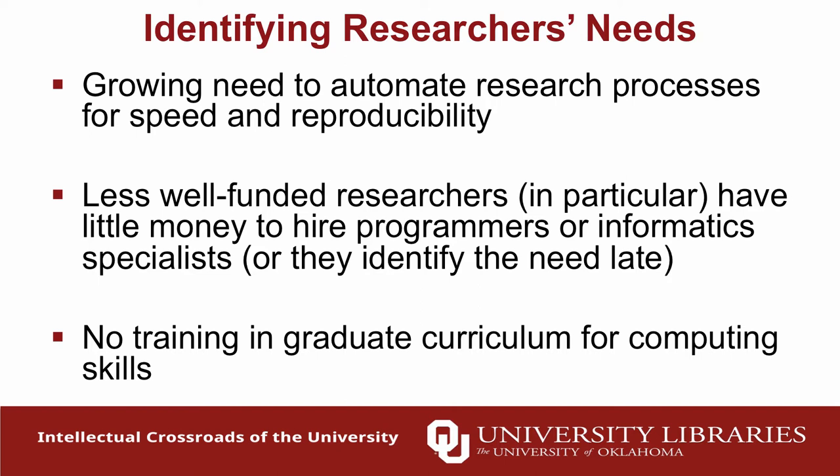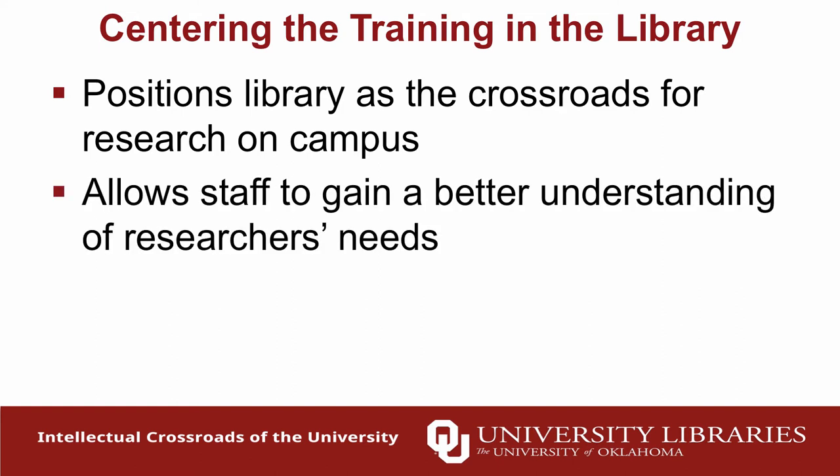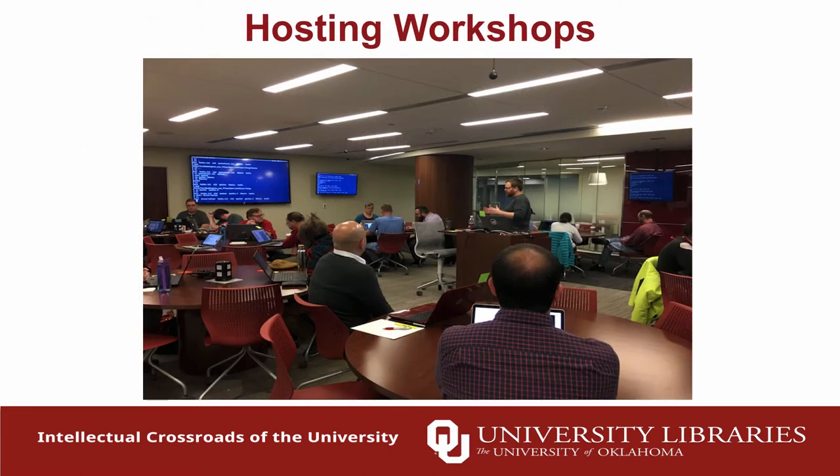There's no training at OU in any graduate curriculum on research computing skills, and there's really no space for it — they're maxed out on coursework. Graduate students need to do this work but have to teach themselves how, which is not a great model. We center this training in the library because we want the library to be the crossroads for research on campus. We have space, people are coming to our digital scholarship lab, and we have staff with the skills to teach Python, version control, and other software techniques.